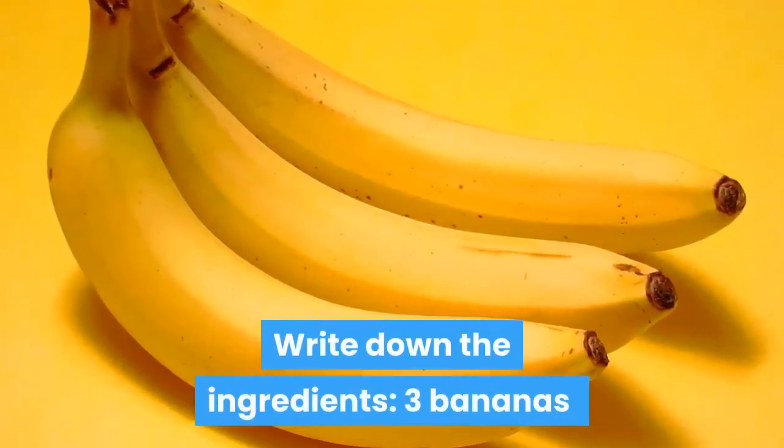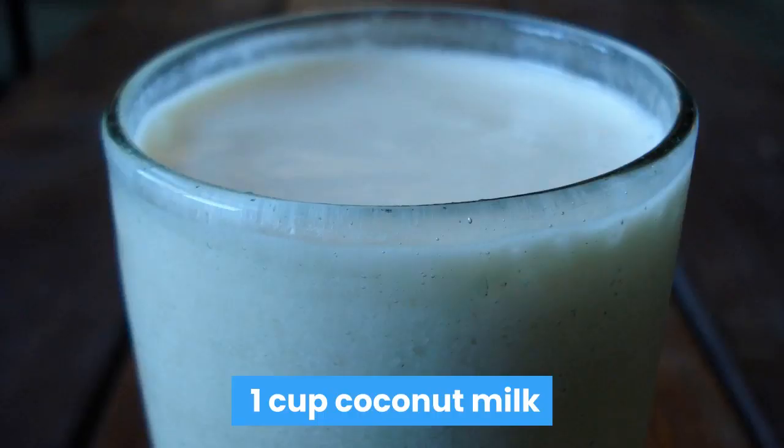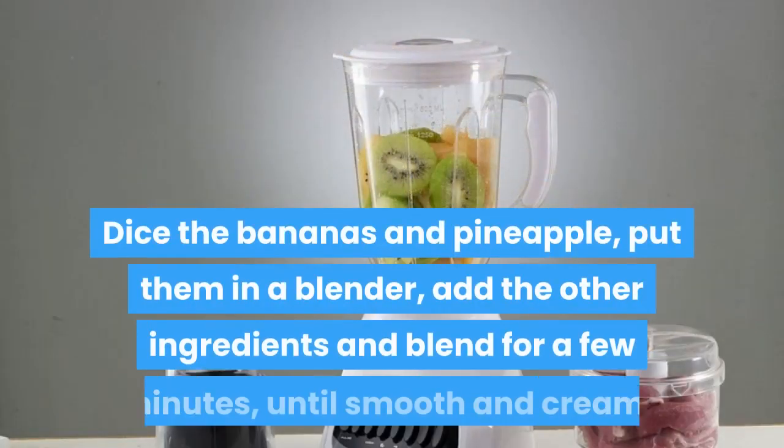Do you want to learn this recipe? Write down the ingredients: 3 bananas, 1 teaspoon turmeric, 2 slices pineapple, 1 cup coconut milk, 1 spoon coconut oil, 1 tablespoon chia seeds, 1 teaspoon grated ginger. Dice the bananas and pineapple.